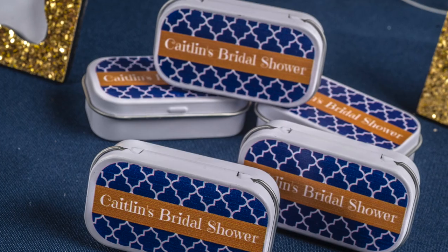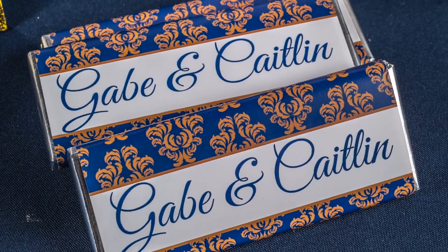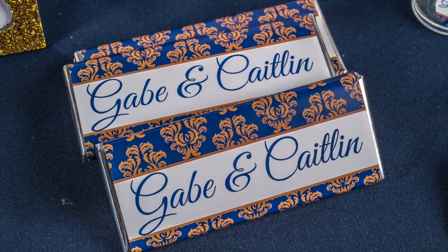In addition, we've featured the navy color in our personalized lollipops, candy tins, and candy bars. This really makes the candy bar stand out.